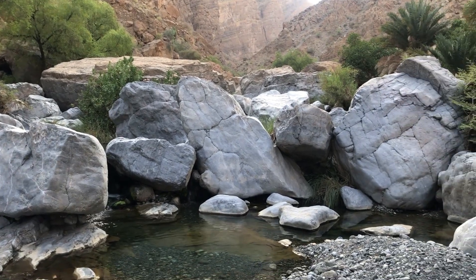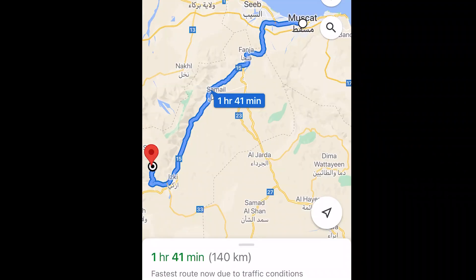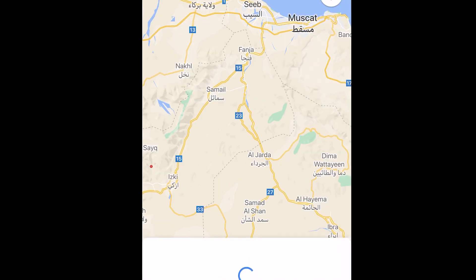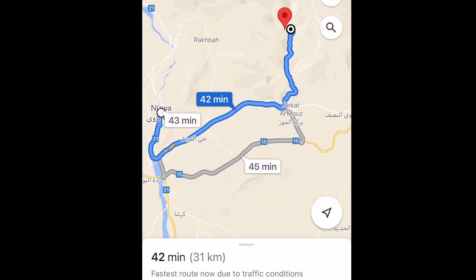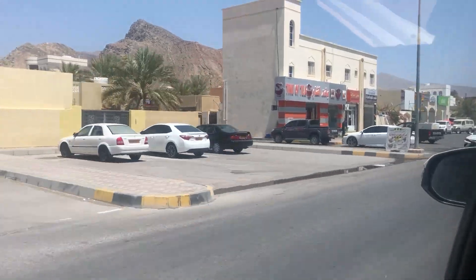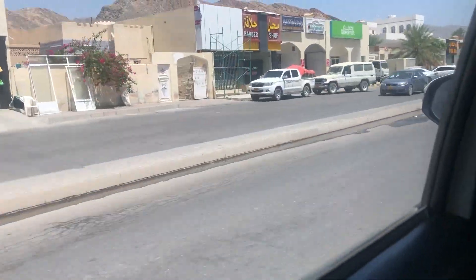Wadi means a dry water body which has water only when it rains. Wadi Moedin is located in Barkat Almos and is almost two hours drive from Muscat. It will take around 45 minutes to reach Wadi Moedin from Nizwa. We can easily reach Wadi Moedin by following directions towards Jabal Akhtar.